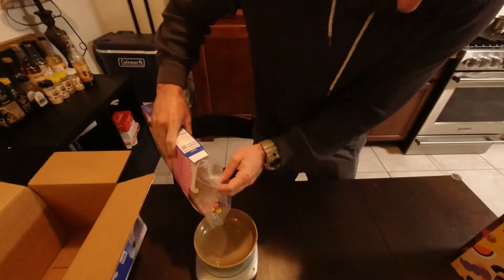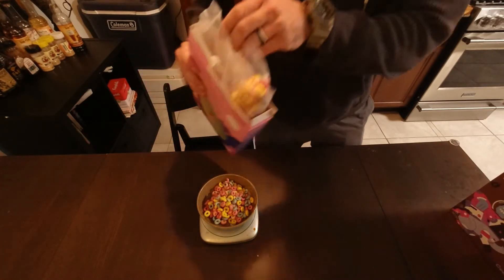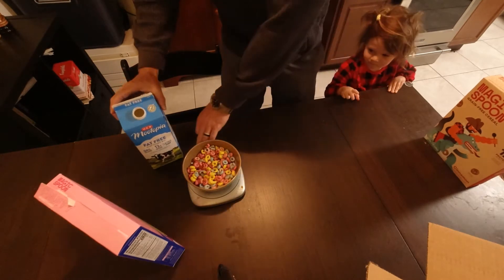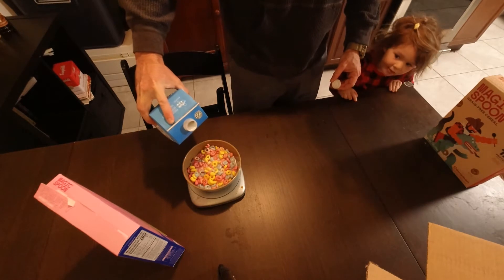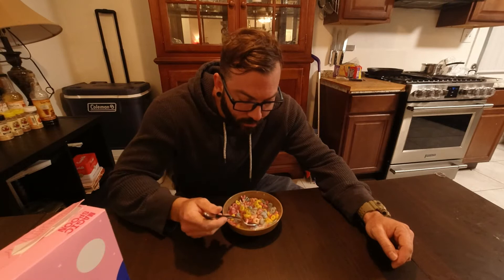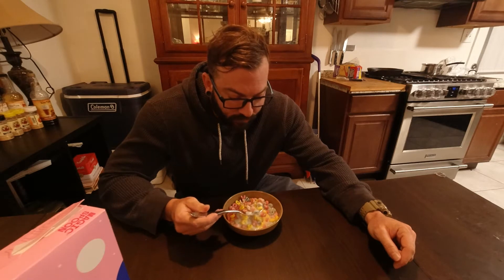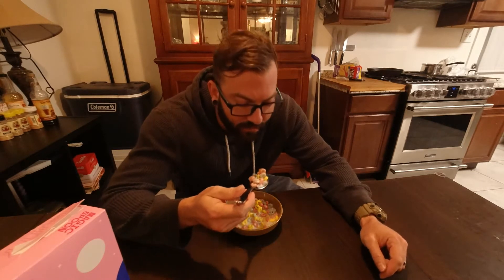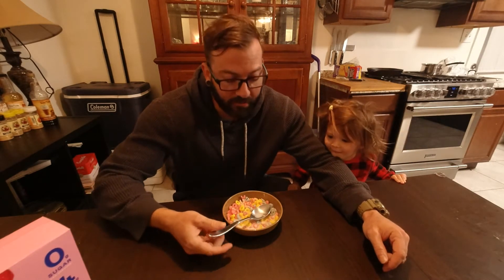38 grams with one serving, so I'll do a serving. I don't know how much... Black magic. It tastes exactly like Fruit Loops. Same crunch, same sweetness, same everything. This is crazy.